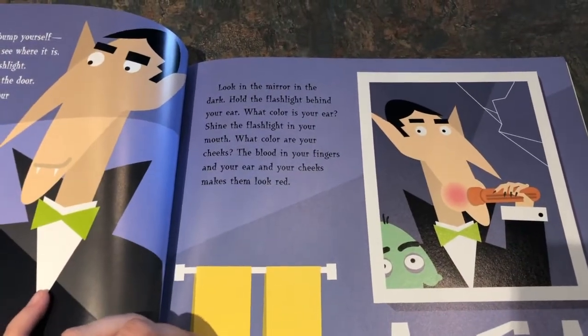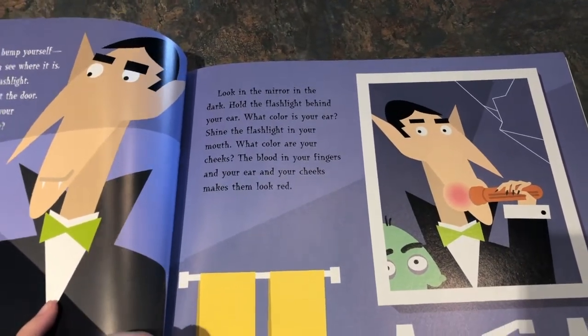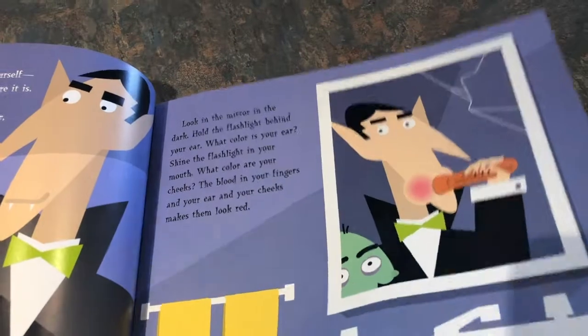Look in the mirror in the dark. Hold the flashlight behind your ear. What color is your ear? Shine the flashlight in your mouth. What color are your cheeks? The blood in your fingers and your ear and your cheeks makes them look red.